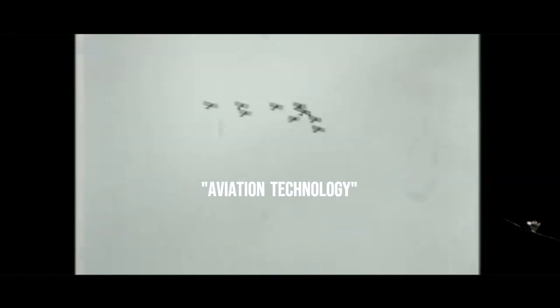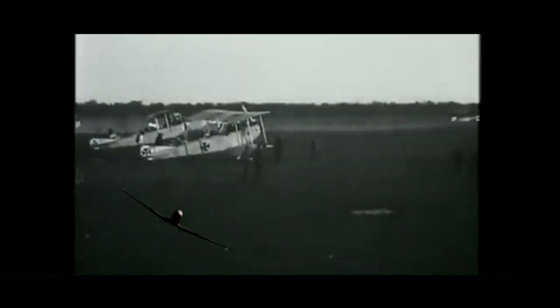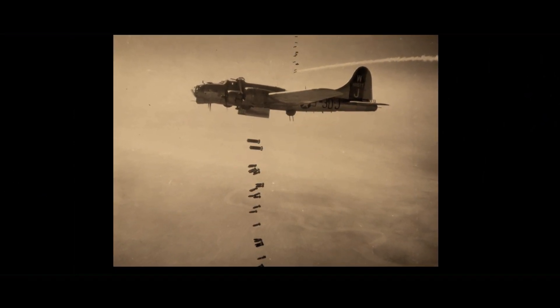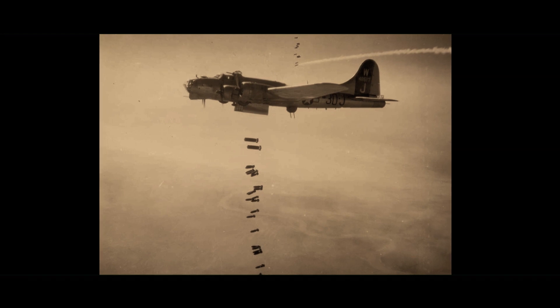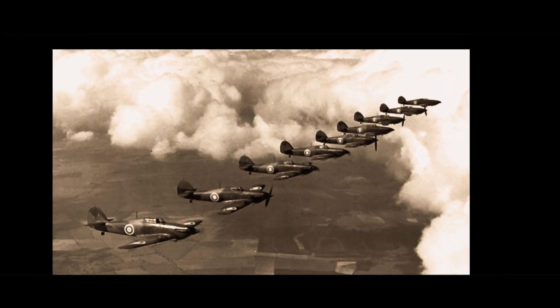Meanwhile, in the skies, aviation technology also witnessed significant advancements. While planes were still in their early stages, they revolutionized battlefield reconnaissance. Observers flying in flimsy biplanes could provide valuable intel about enemy troop movements and artillery positions. Additionally, aircraft were used for bombing raids and dogfights, forever changing the nature of warfare and marking the beginning of a new era of aerial combat.